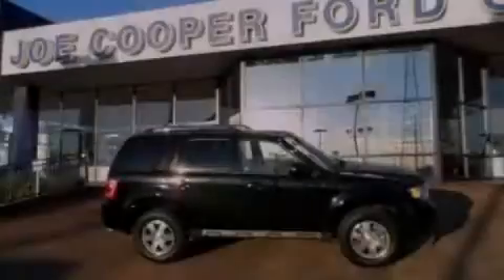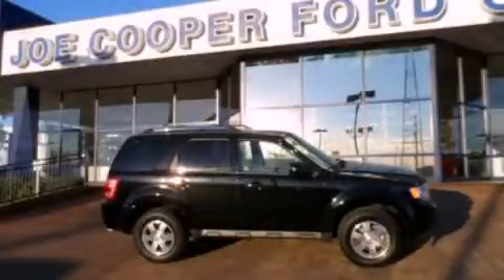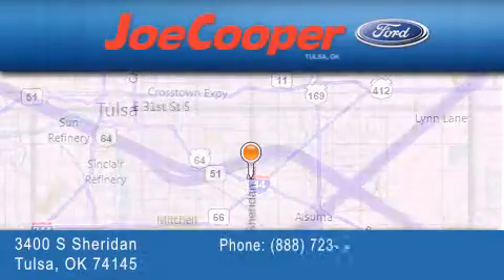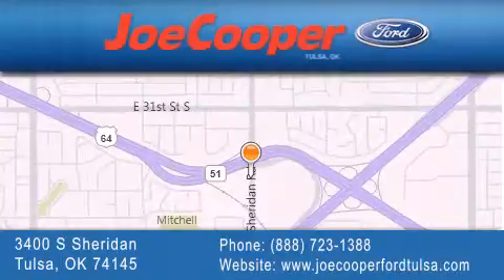Please call us today for more information on this great vehicle. Joe Cooper Ford Tulsa is located at 3400 South Sheridan in Tulsa. Our goal is to exceed all of your expectations to ensure that you'll return for future visits.